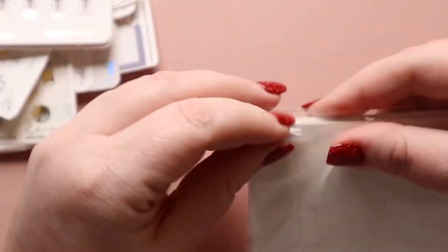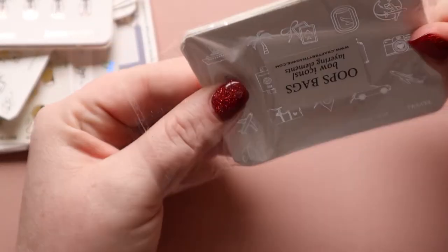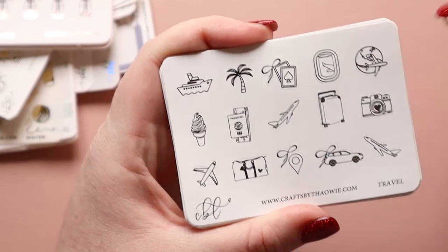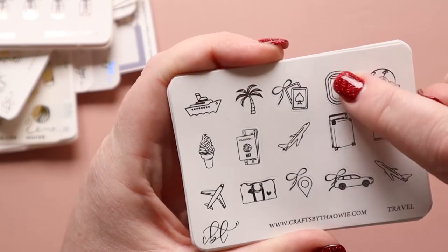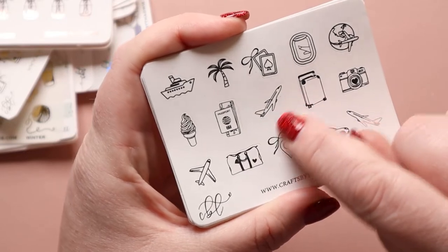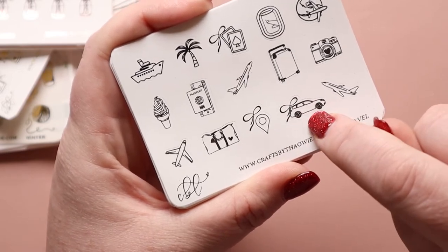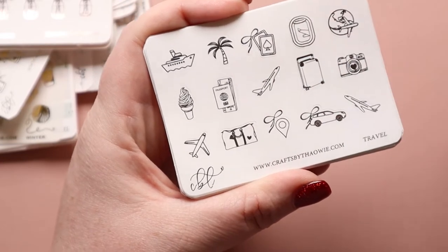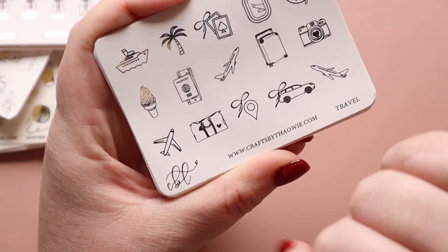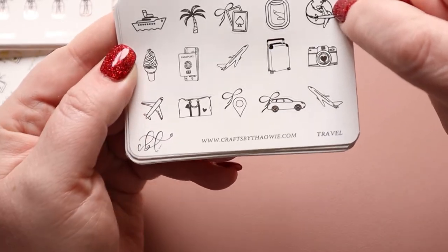Then we have silver. I can already tell the top one here is fun — it's called Travel. It has this really cool icon with the plane going around the world, and also the view out the window of the plane, which I think is amazing. We have card games, palm trees, the cruise ship, self-serve ice cream, your passport, another plane, luggage, the camera, a larger car, a Google Maps location pin, a duffel bag, and one last plane. There's definitely a difference between the planes and I really love this one.